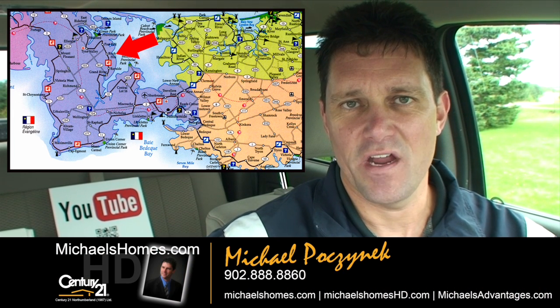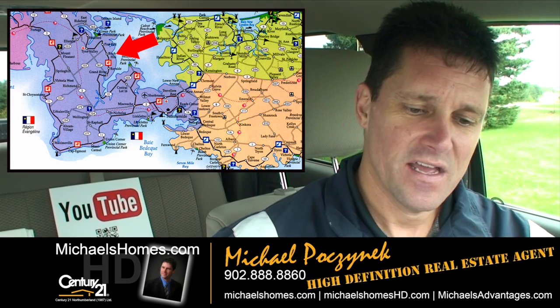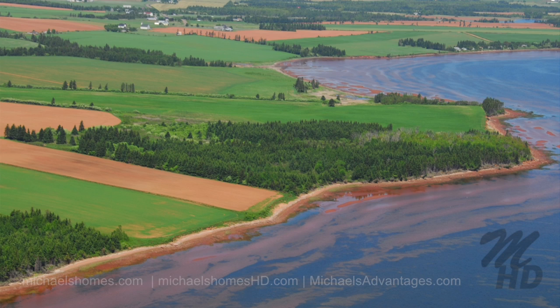Good day everybody, Michael Posnick here, your Century 21 high-definition real estate agent here in PEI. Today we're just doing a very quick overview of a Birch Hill waterfront acreage property — 39 and a half acres for $129,877.